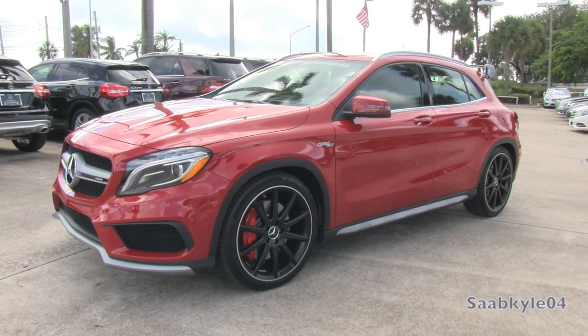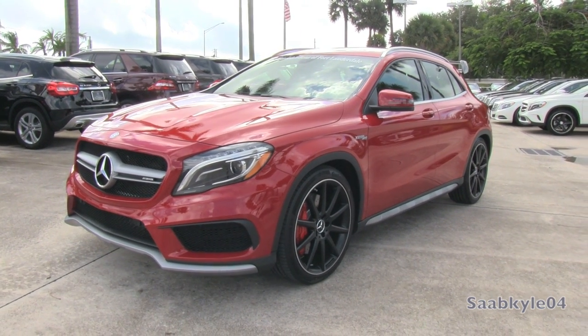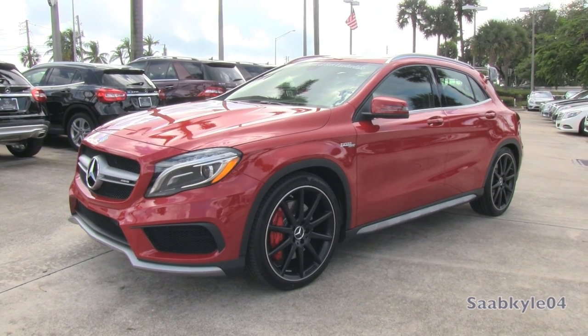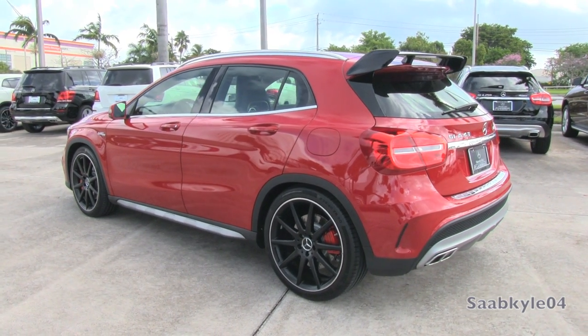Hey everyone, how's it going? For today's video, let's take an up-close and personal, in-depth look at the all-new 2015 Mercedes-Benz GLA45 AMG. This is going to be a detailed, in-depth review of the GLA45.